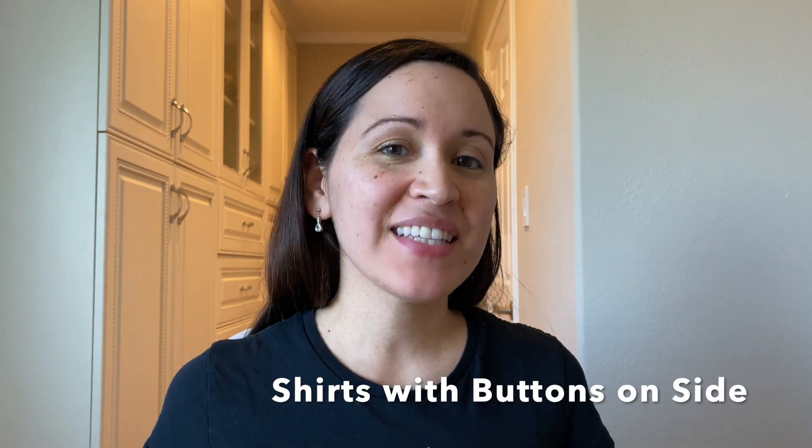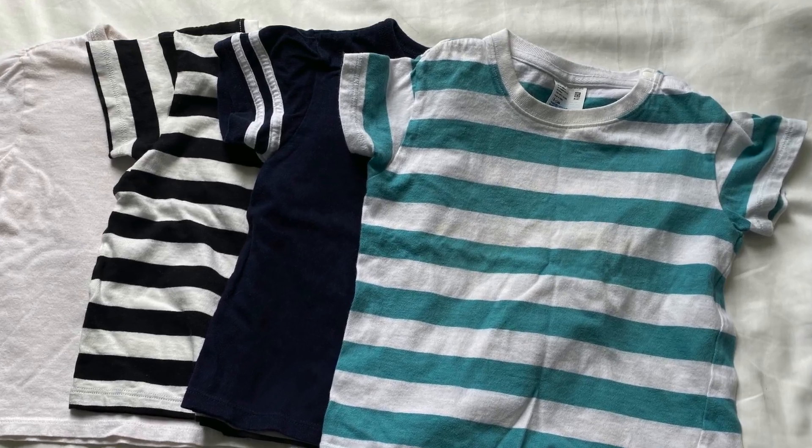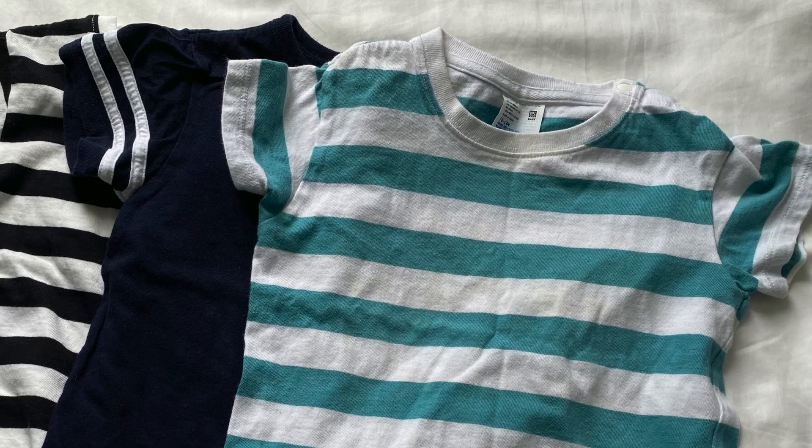My second tip is shirts with buttons on the side. Because achons tend to have larger heads, it's really hard to find t-shirts with a wide enough opening at the top for their head to fit through. I've found certain brands with shirts with buttons on the sides and these have worked really well for my son. One of the brands that is my go-to is Uniqlo — they have a variety of shirts with buttons on the side, though it tends to be just casual wear.